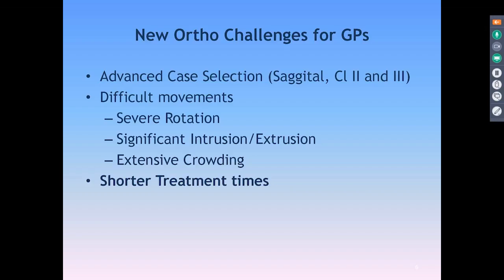There are a number of challenges that orthodontists have, but also GPs in particular. For us, advanced case selection — the easy stuff, especially with clear aligners which I'm going to be focusing on today — is bread and butter. But when we're looking at sagittal movements, class two and class three corrections, it becomes more challenging. Difficult movements, severe rotations, intrusions, extrusions, and cases with severe crowding are all challenging. But probably the biggest challenge is shortened treatment times. Everyone's time today is precious — our patients, our time with our family, our team members' time.